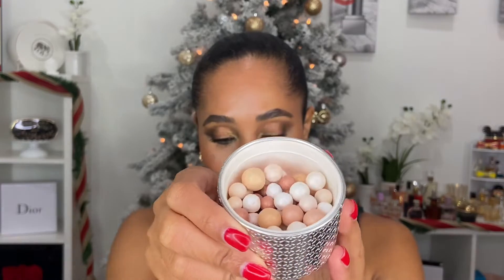Finishing powder number two is the Guerlain Meteorites in the shade Gold Pearl — this is the holiday edition. This one comes in at number two because it looks a little light on the face. I would use these meteorites when I'm wearing a cool-toned look and I want to look a little cooler in a complimentary way. They're so pretty and very complimentary to the skin — and the glow, honey, the glow is everything.